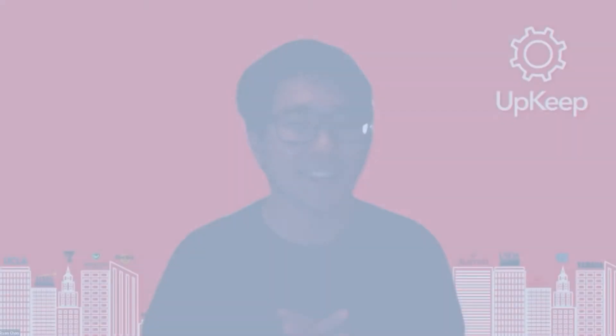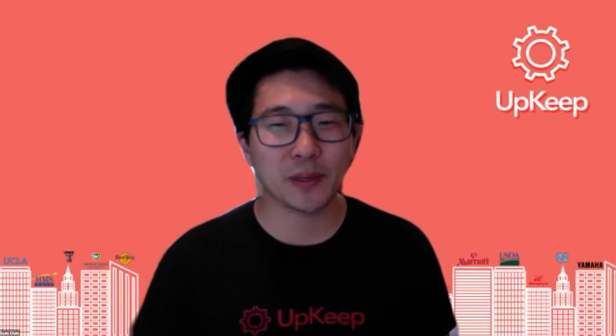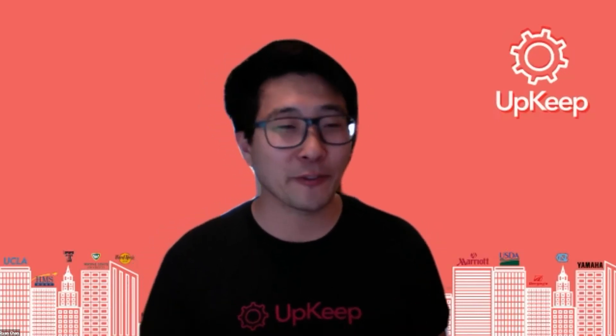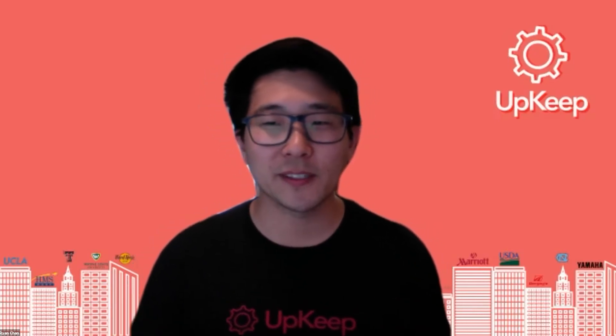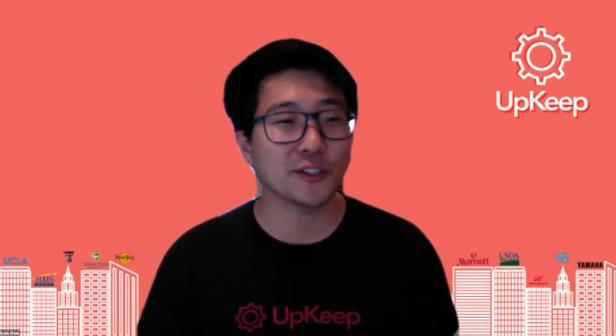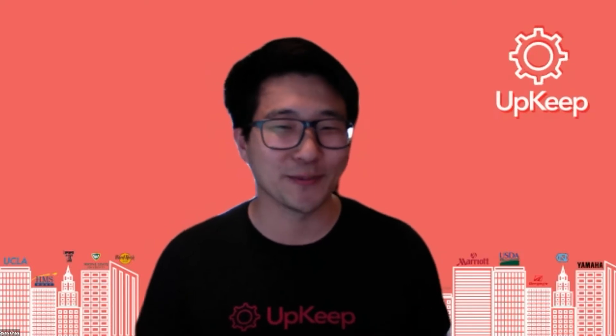Hey team, it's Ryan. You're listening to Life at Upkeep, a podcast about the people and teams in our company doing amazing work together. Through the eyes of our very own upkeepers, you'll get a glimpse into our company culture, our team's big wins, small wins, and how members of our team came to join the Upkeep team and so much more.